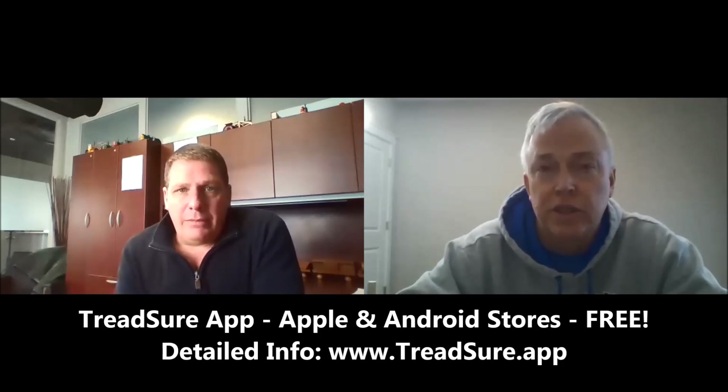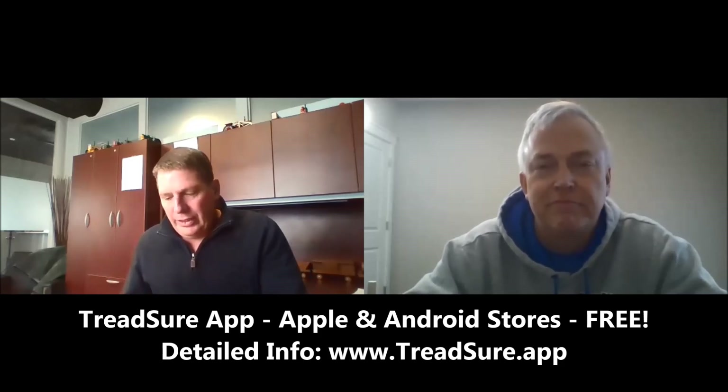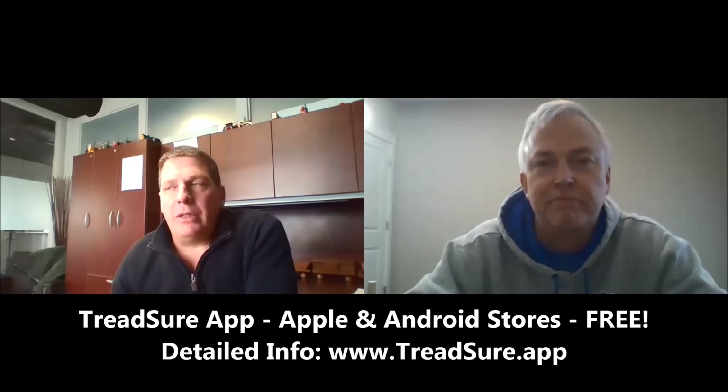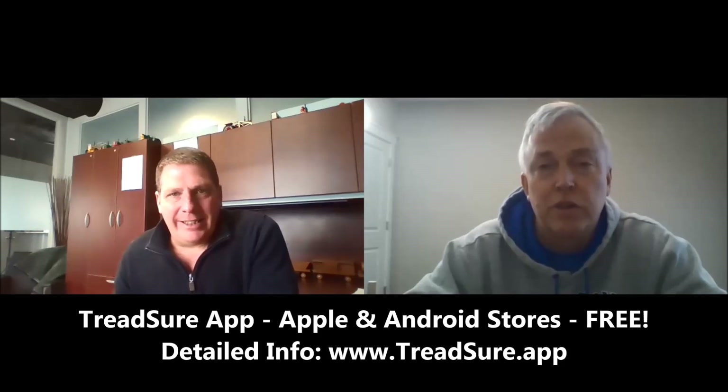Folks, check out TreadShure — this is going to change things. As one database guy to another, hats off for building this database of tires and tread depths. I think this is going to really make life better for a lot of folks in the ag industry. Eric, fantastic job. Thanks for that, Greg. It's always a work in progress — we'll do our best to keep the data relevant as new tires come along and adding new products. We're committed and in it for the long haul. Thanks for having me. TreadShure by Dawson Tire and Wheel.